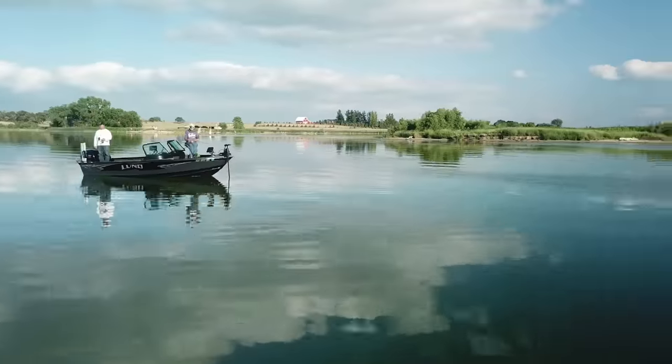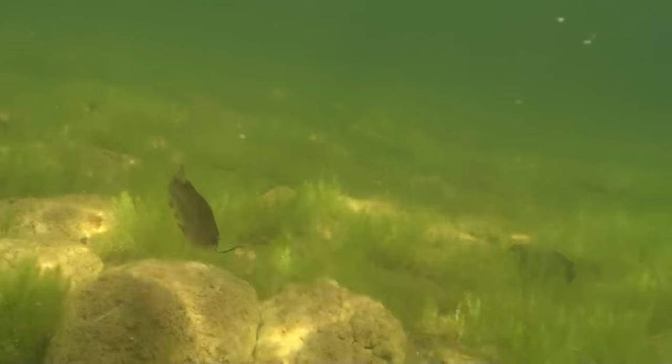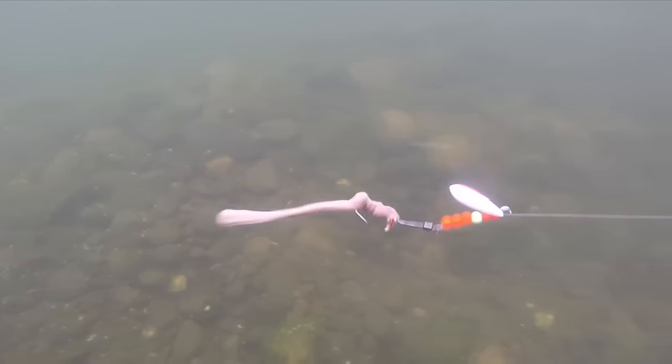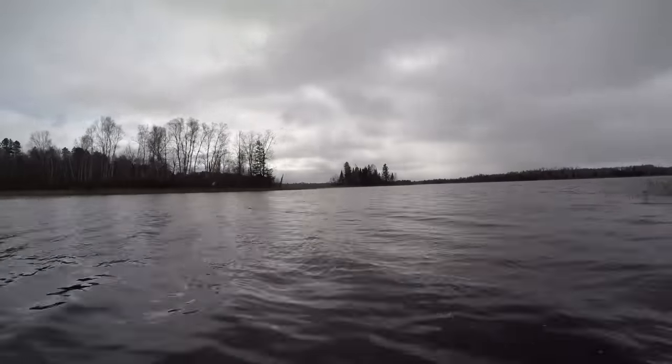Boat control is another important aspect of walleye fishing. Many walleye techniques revolve around precise controlled drifting live bait or slow trolling tactics. Good boat control skills are vital for an angler to properly present baits at the right depth and speed based on the wind and wave conditions they're facing.